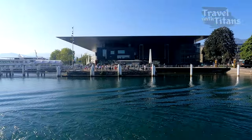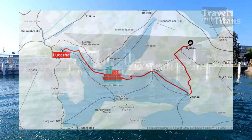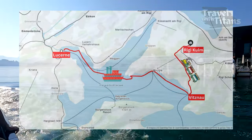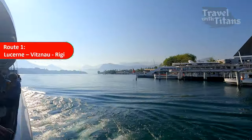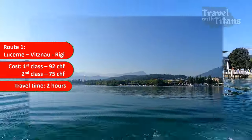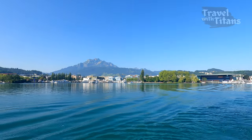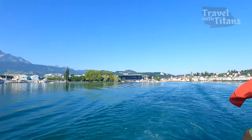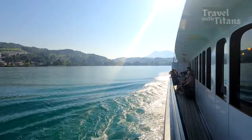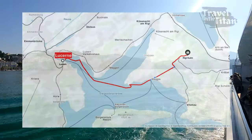There are 3 ways to go to Mount Rigi from Lucerne. In the first route, you can take the boat from Lucerne to Vitznau and then take the cogwheel train to Rigi Kulm. Total cost of this route is 75 Swiss Francs for second class and total travel time is between 1 hour 45 minutes to 2 hours. This route is very popular among visitors and you don't have to book any reservation in advance — you can hop on to any boat going towards Vitznau. We are currently going via this route.